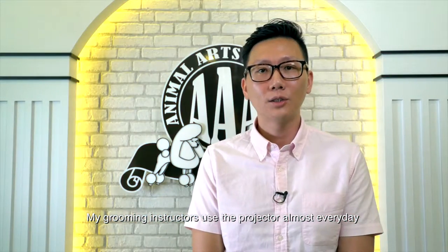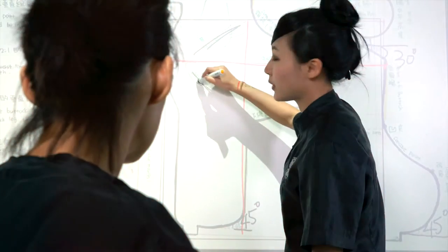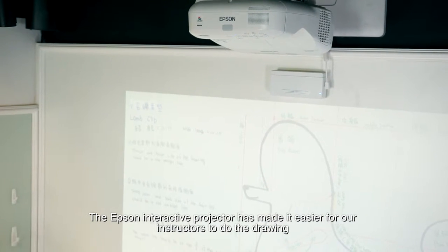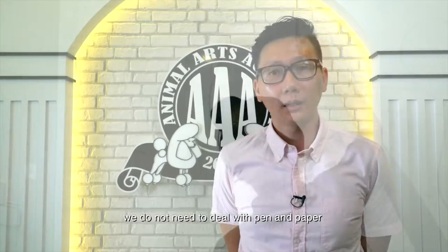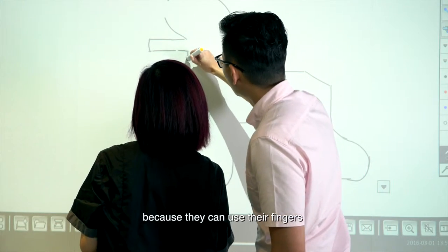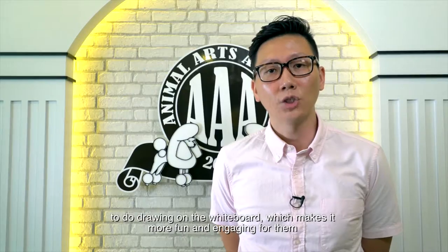My grooming instructors use the projector — they use it almost every day to do drawing and illustrations. The Epson interactive projector has made it easier for our instructors to do the drawing. We do not need to deal with pen and paper. It is also more engaging for our instructors and students because they can actually use their fingers to do drawing on the whiteboard, which makes it more fun and engaging for them.